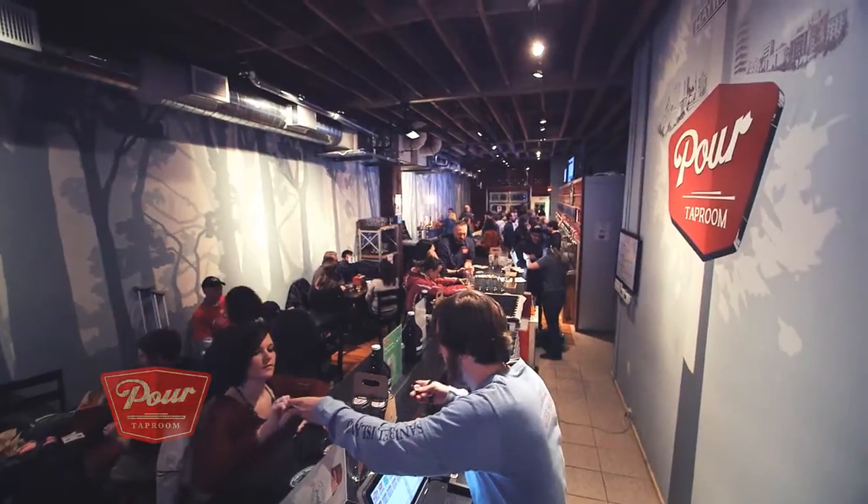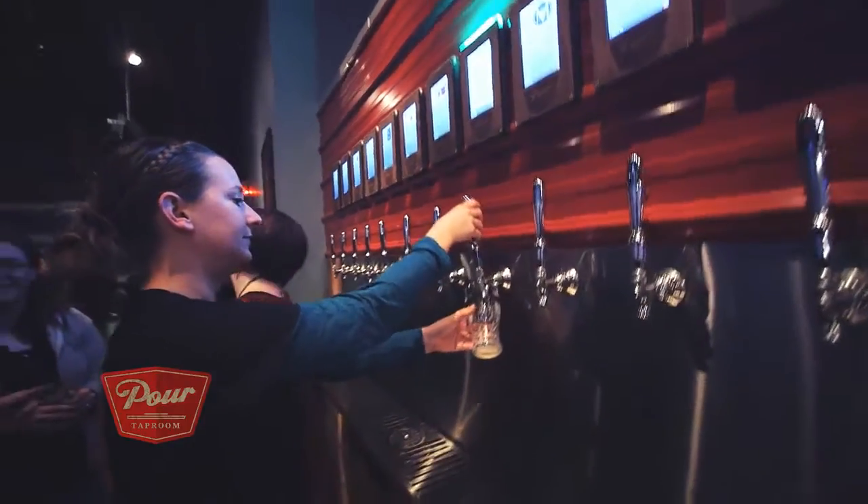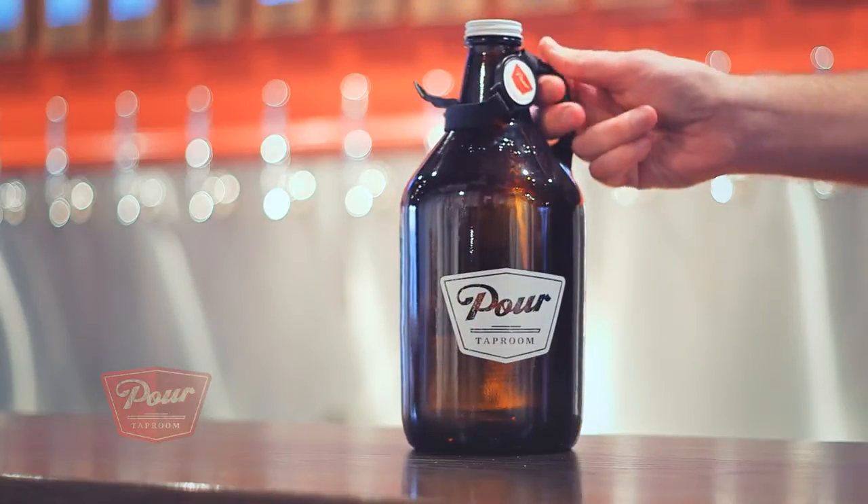For more information about Pour Taproom, we can be reached at www.pourtaproom.com. We're also on Facebook, Twitter, and Instagram, and you can email us at pourtaproom@gmail.com.